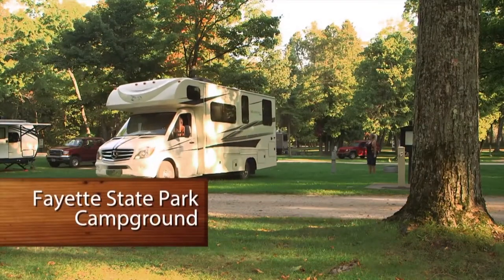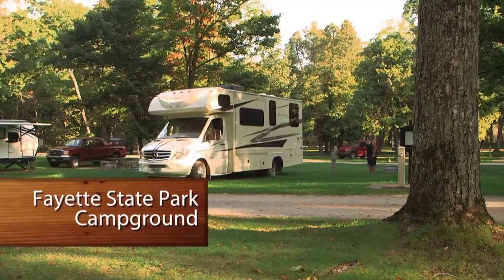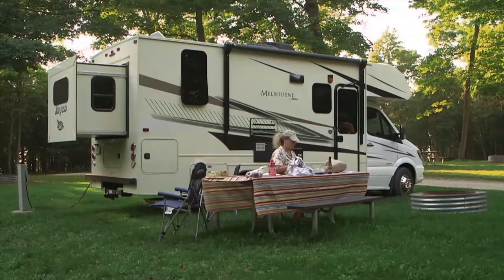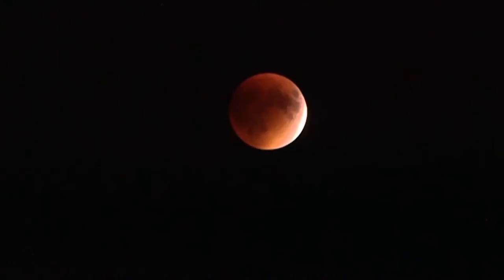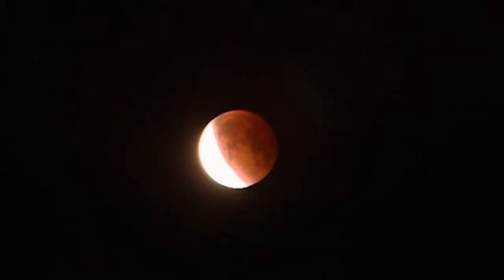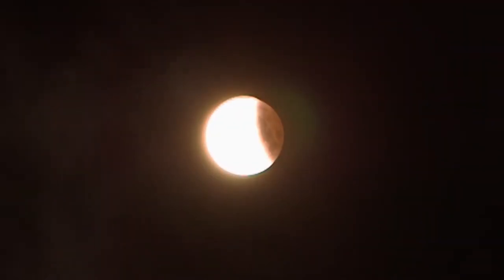Fayette State Park Campground is just a few miles south of the historic park and a great place to camp when touring the area. A rare blood moon and eclipse event took place the night of our visit, so we stayed up until the wee hours to witness the spectacle. It's tough to catch on camera, but we sure enjoyed the show. We'll continue our Upper Peninsula adventure right after these commercial messages.